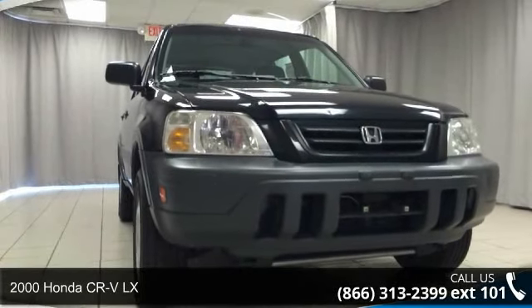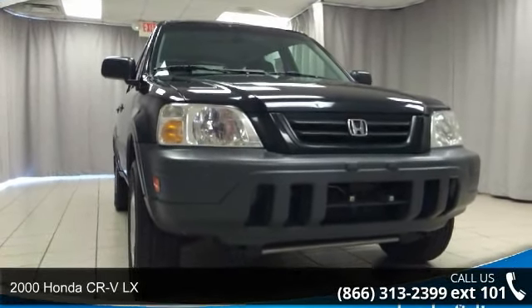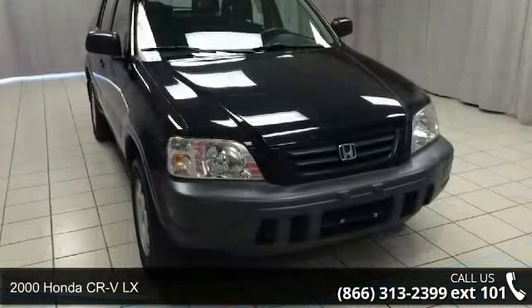Check out this 2000 Honda CR-V LX. This may be the set of wheels you've been looking for.